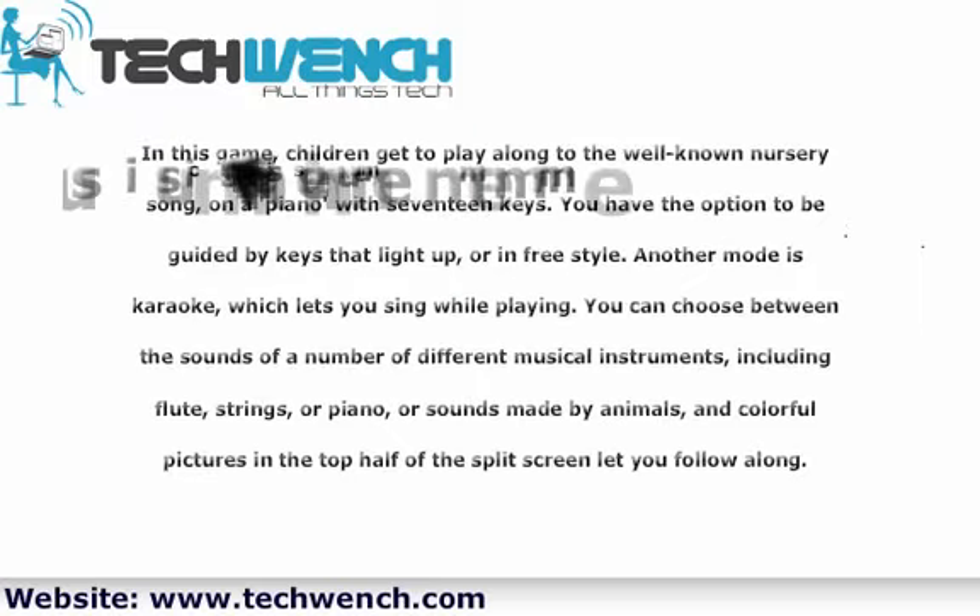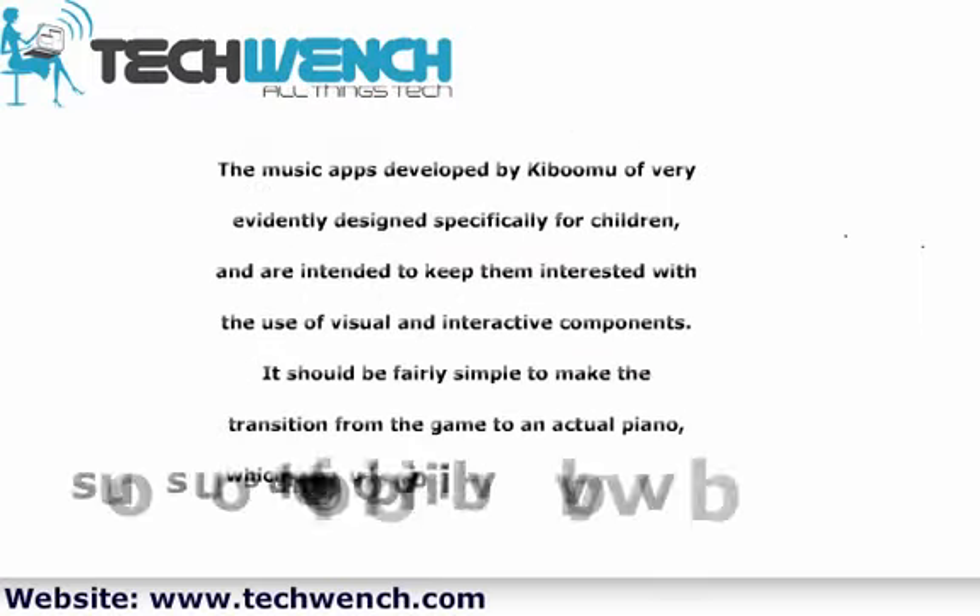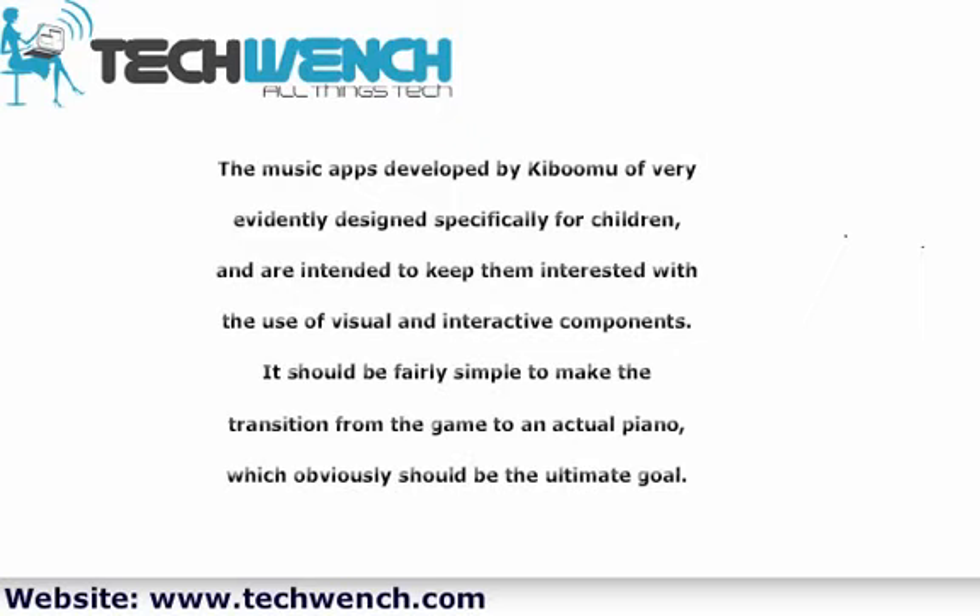The music apps developed by Kidroom are very evidently designed specifically for children, and are intended to keep them interested with the use of visual and interactive components. It should be fairly simple to make the transition from the game to an actual piano, which obviously should be the ultimate goal.